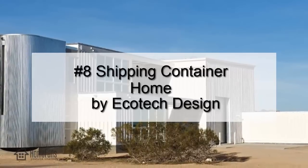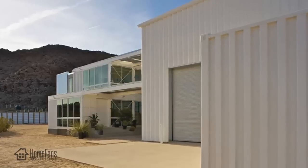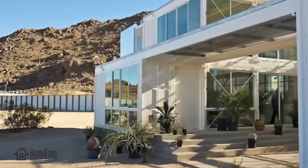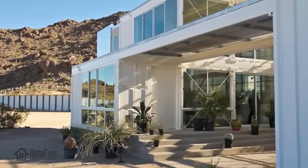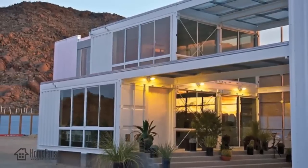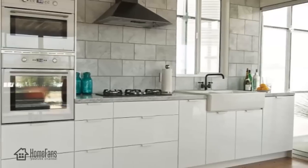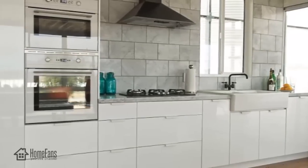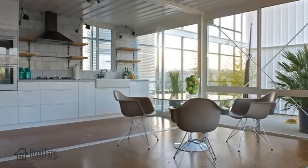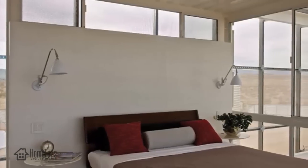Number eight: the first shipping container home in the Mojave Desert by Ecotec Design. This design brings shipping container living to another level. Located in the Mojave Desert, the one-bedroom, one-and-a-half-bathroom home has 2,300 square feet and is made from six containers. This impressive structure combines high energy efficiency and modular construction, making it a low-cost, sustainable housing system. Given current trends, we will likely be seeing more of these structures around the world.